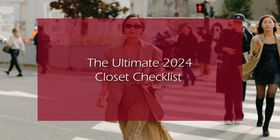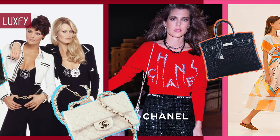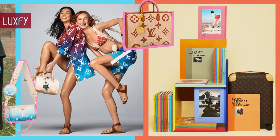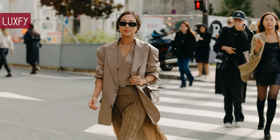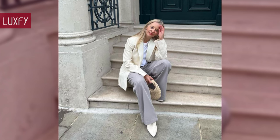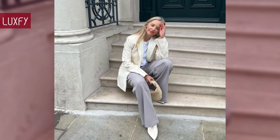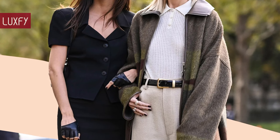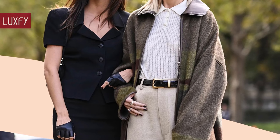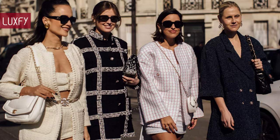Welcome to Luxify, where we talk about fashion, luxury, and basically all the best things life has to offer. Welcome to our video listing the Ultimate 2024 Closet Checklist. There are a few pieces that make putting on an outfit a lot easier, so here I'll show you a few essentials of 2024. They will form the foundation to your outfits, or will be linked below in the description box. Here is the Ultimate 2024 Closet Checklist.